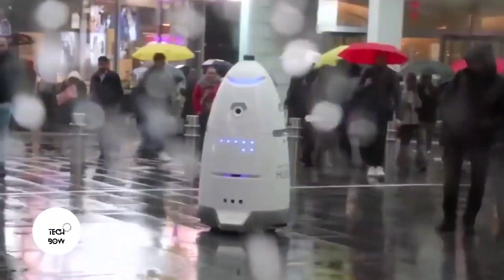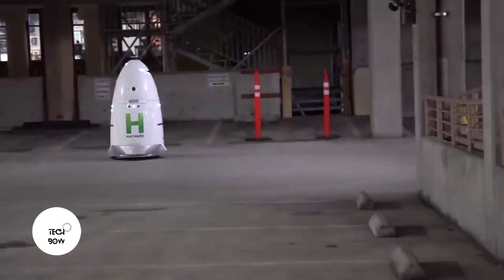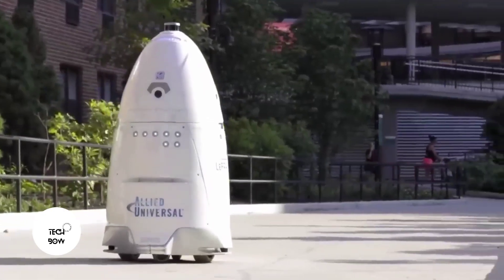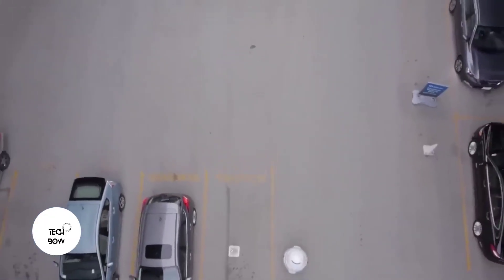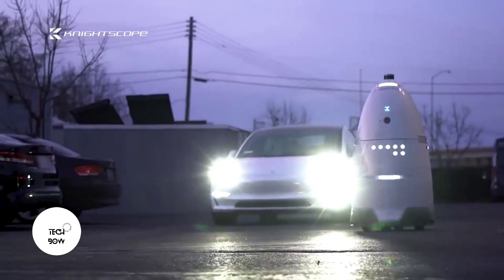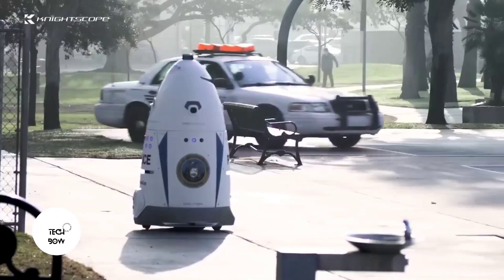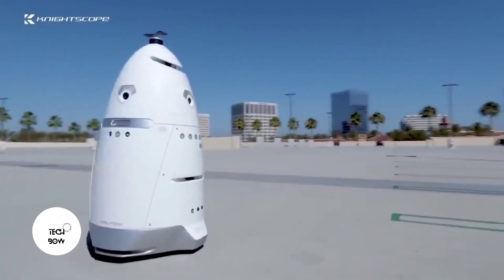The robot's capabilities allow it to detect suspicious events that a normal security guard would have overlooked. For example, by scanning up to 300 license plates per minute, the robot can locate suspicious vehicles and report back on them. It also detects if someone in its facility is on a blacklist and alerts them with a beep.